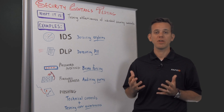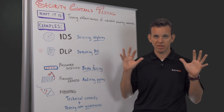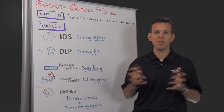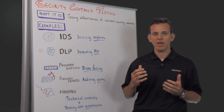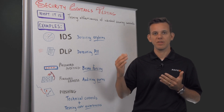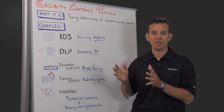Now one issue with penetration tests is, while it's very broad and gives you a very holistic picture of a simulated attack, it's not very repeatable. And you might not get the same result when you repeat the same pen test, maybe with a different pen tester, for example.